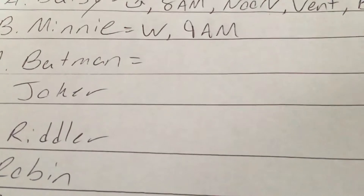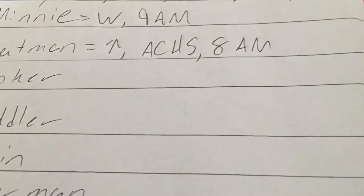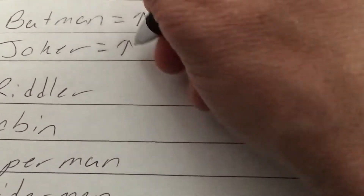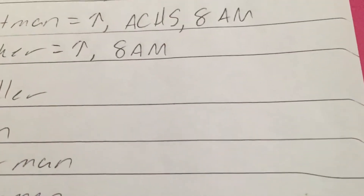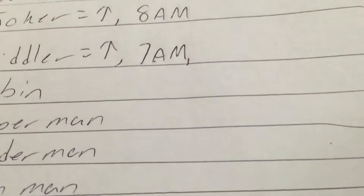Minnie Mouse is in a wheelchair — she gets a 'W' — and she has 9 a.m. meds, pretty standard. Batman is up ad lib, he is a diabetic ACHS, and he gets 8 a.m. meds. Joker is Batman's roommate — take note of that — he's up ad lib and he's got 8 a.m. meds.